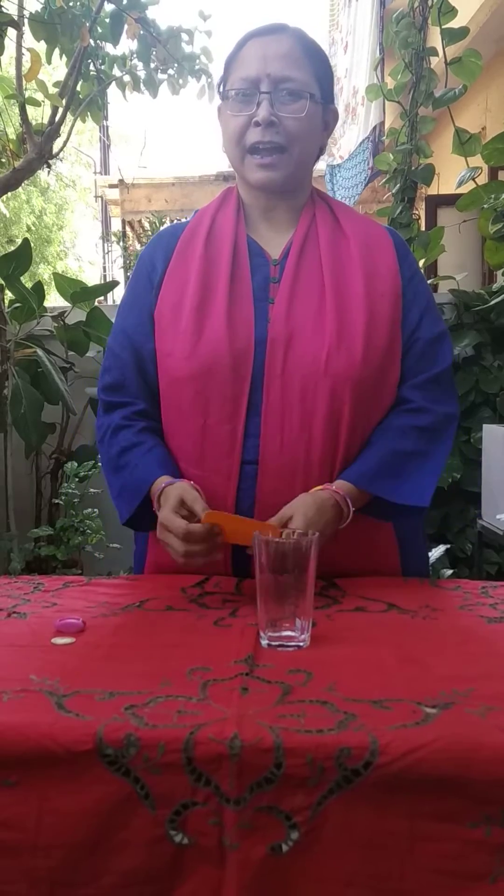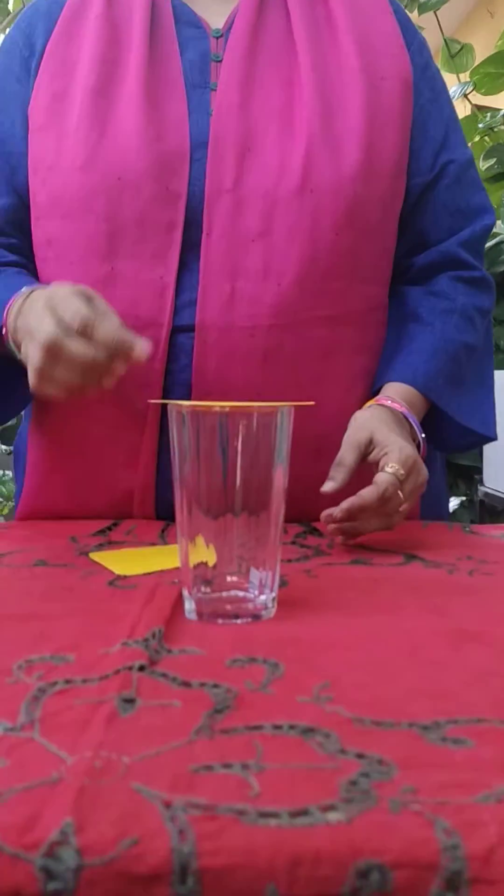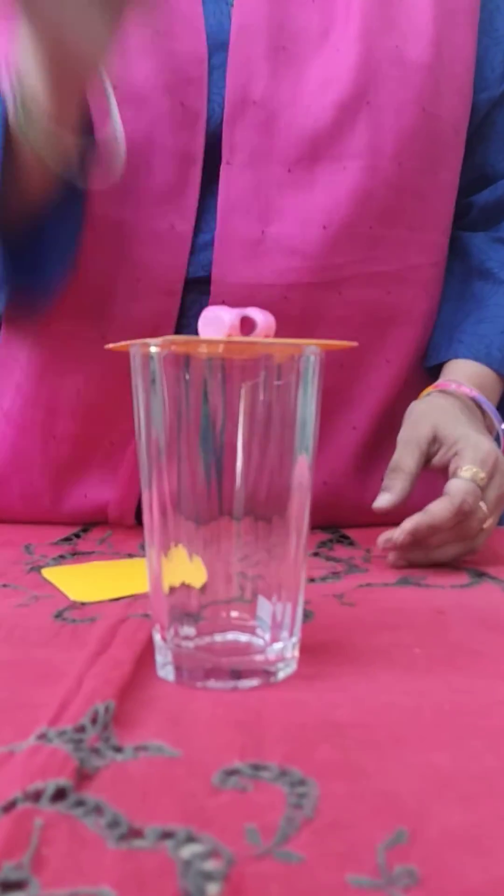I am here to demonstrate this activity in front of you. I have taken a cardboard sheet and a sharpener as an object. Let's try this activity. I am keeping this cardboard sheet on a glass and the sharpener on it.